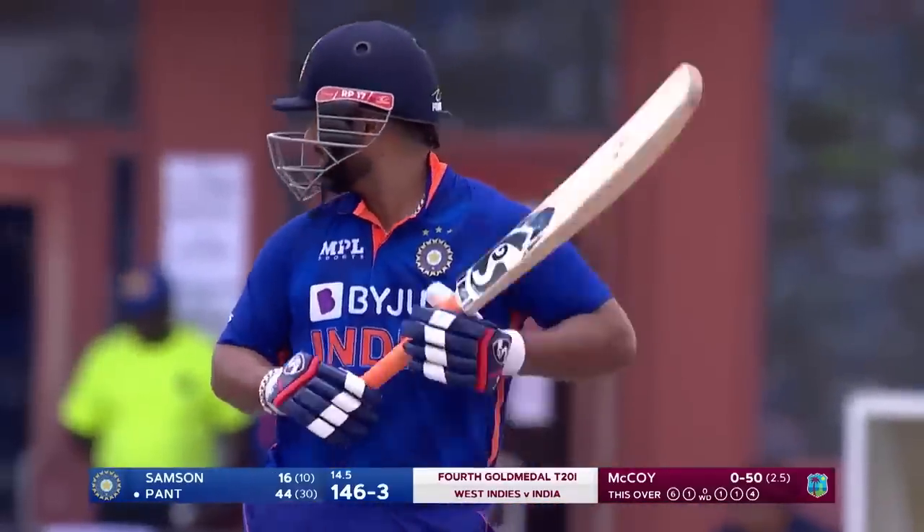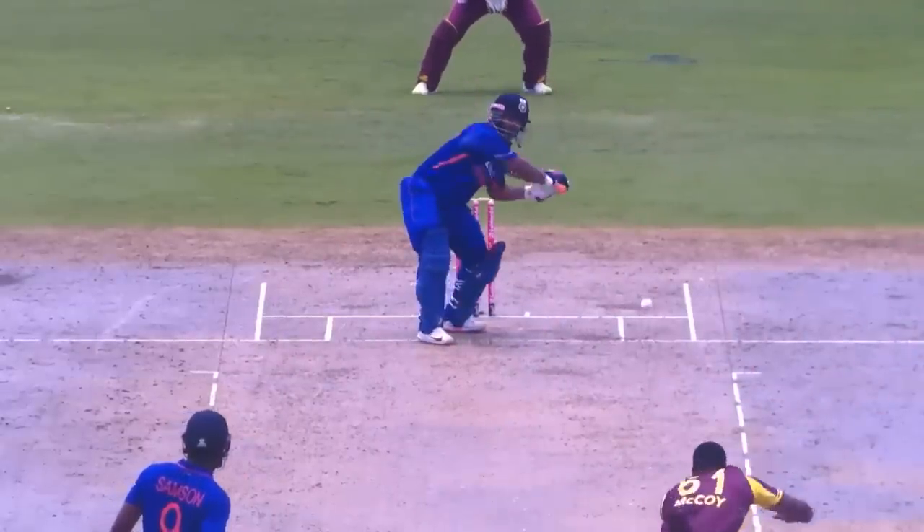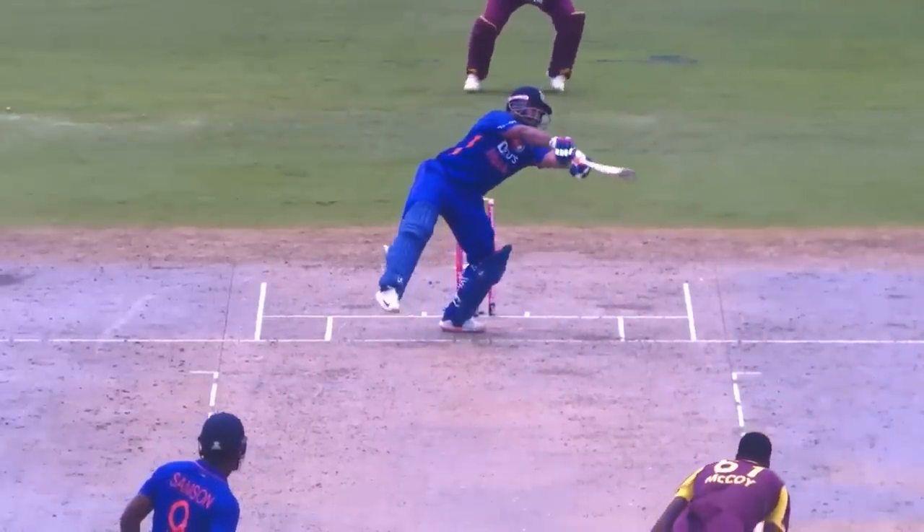Rishabh Pant emphasizes the laser focus that he has on the ball — that instinct of going after it.